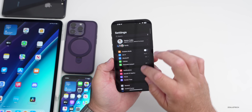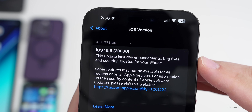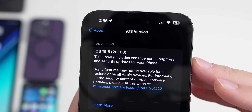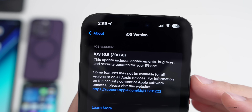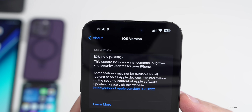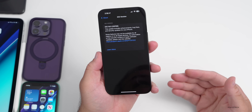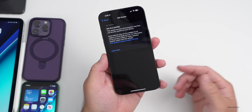Let's take a look at the build number and talk about what's new. Going to Settings, then General, then About — the build number is 20F66. This should be the build number that's released to the public, as long as there are no additional bugs. It's very rare to have an RC3, so I would expect this to be the final version.